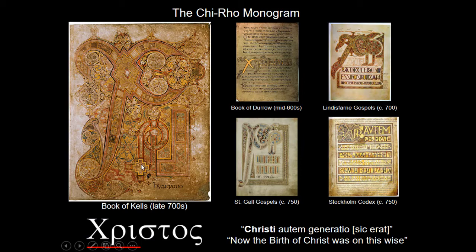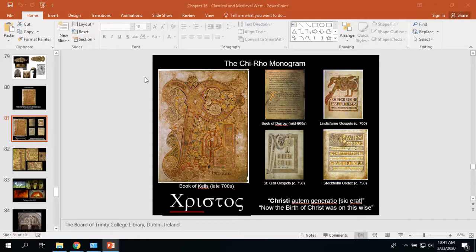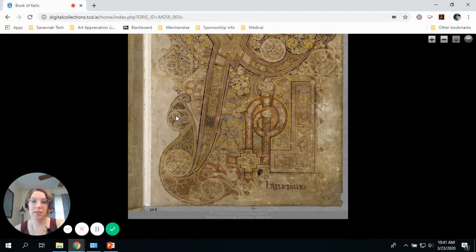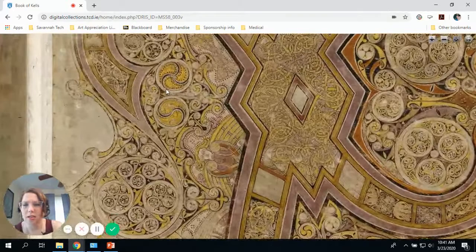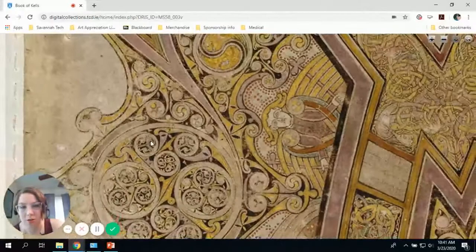All other text in Matthew has been eliminated in favor of just basically these three letters, which take up the whole page. It's this swirling, organic imagery in a style that's often called the insular style of art. Obviously it's a beautiful work of art and it's just so intricately detailed. Every time I look at this page, I see something new.